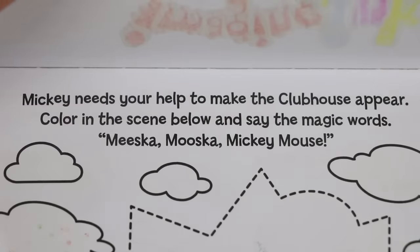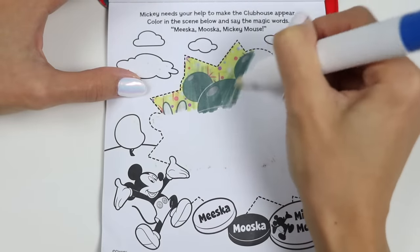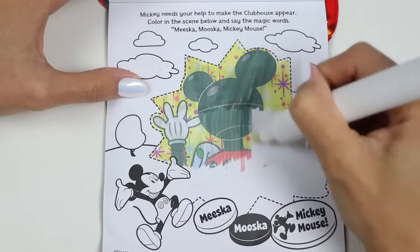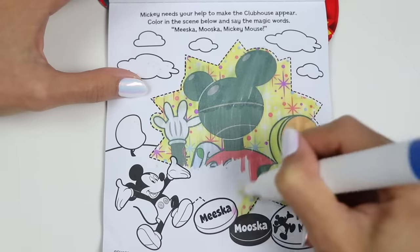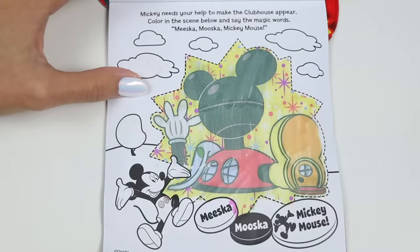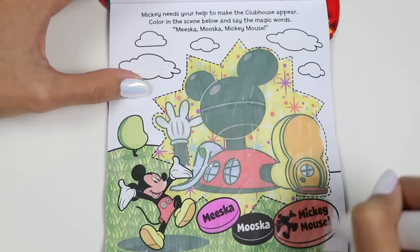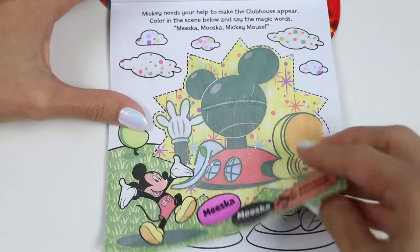This says Mickey needs your help to make the clubhouse appear. Color in the scene below and say the magic words: Miska Musiska Mickey Mouse. Got it. Let's color. There it is. Say the magic words, Mickey. Miska Musiska Mickey Mouse. You did it. That was so much fun. Let's do some more.